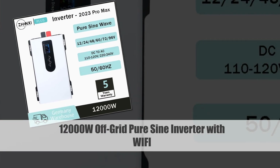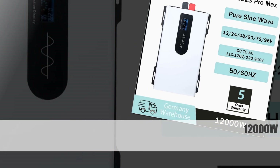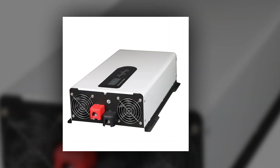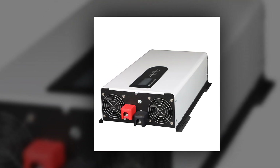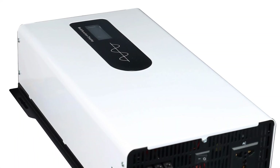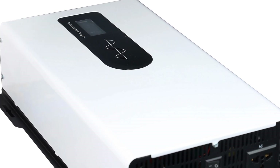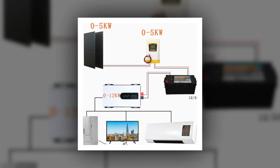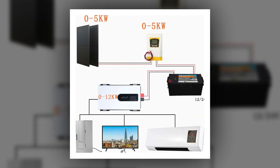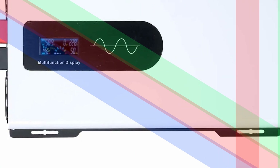Number 4: 12000W Pure Sine Wave Inverter with Wi-Fi. This powerful pure sine wave inverter delivers 12000W of continuous power, making it suitable for heavy-duty applications. With DC input options of 12V, 24V, or 48V, and AC output options of 120V, 220V, or 230V, it provides versatility for diverse setups. Equipped with Wi-Fi connectivity, it allows for remote monitoring and control, enhancing convenience and efficiency for off-grid solar systems.